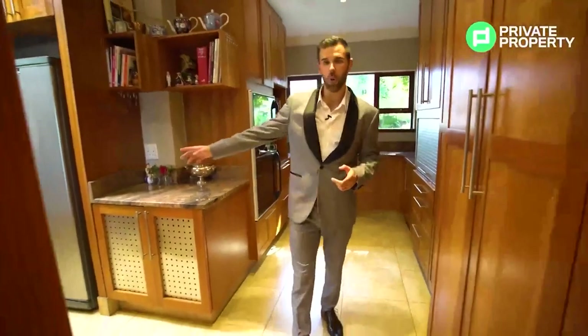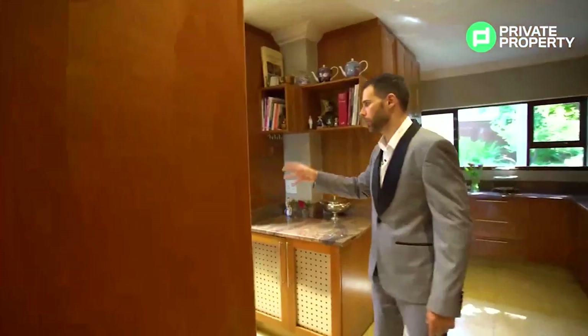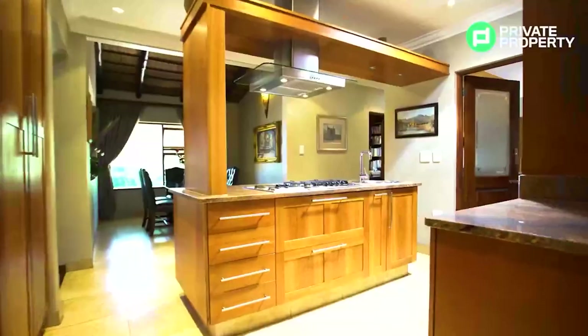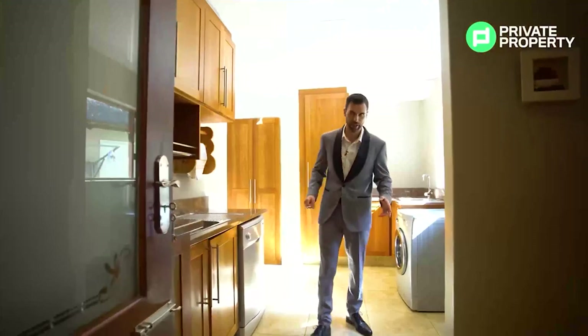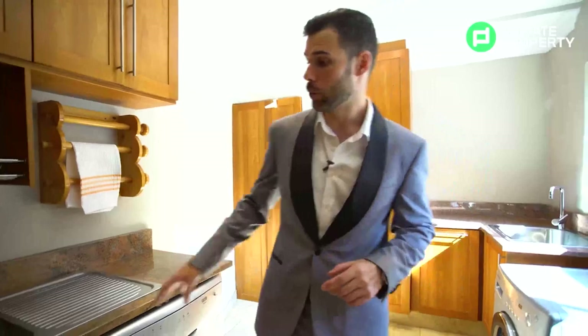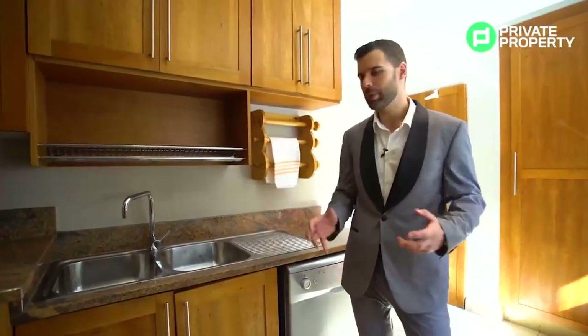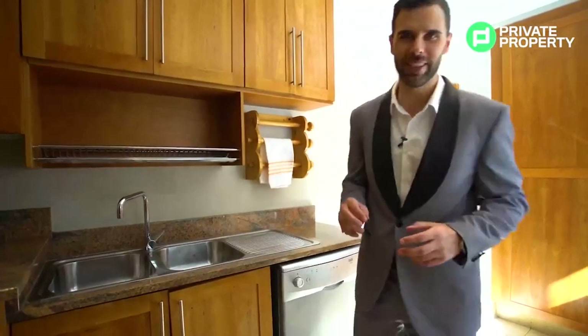This hallway leads off to a scullery where you'll put all your appliances — dishwashers, tumble dryers, washing machines — all out of the way. There's ample kitchen cupboard space on both sides, with plenty of room for appliances out of sight. A really cool feature of the scullery is the double kitchen sink, so after a hearty meal all your dishes go in there until you can deal with them later.